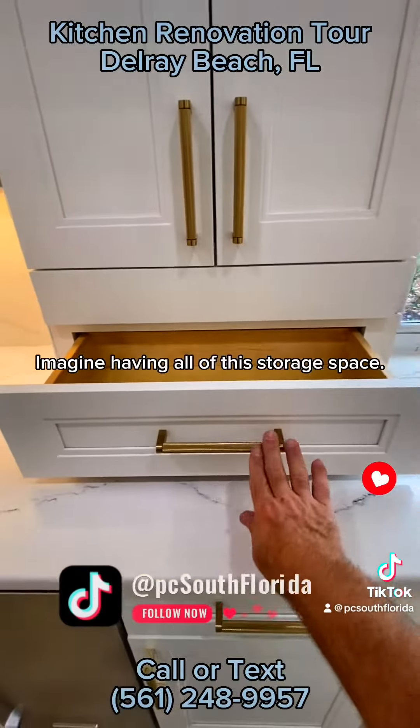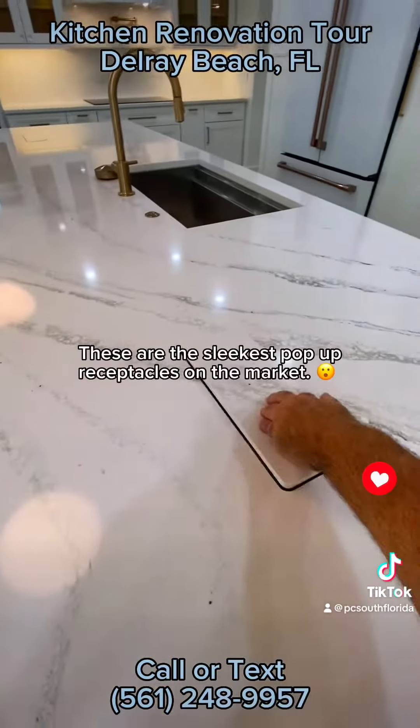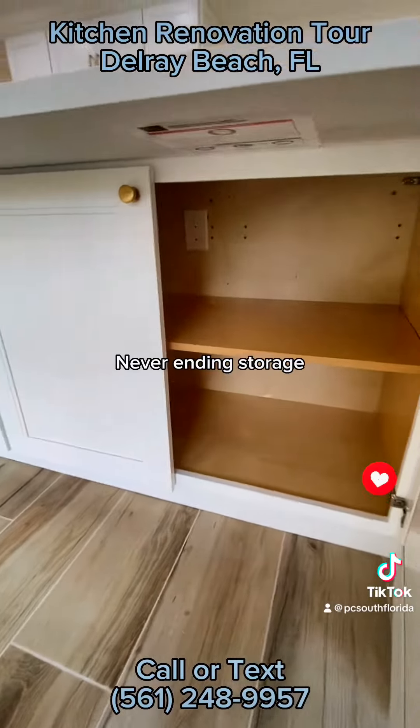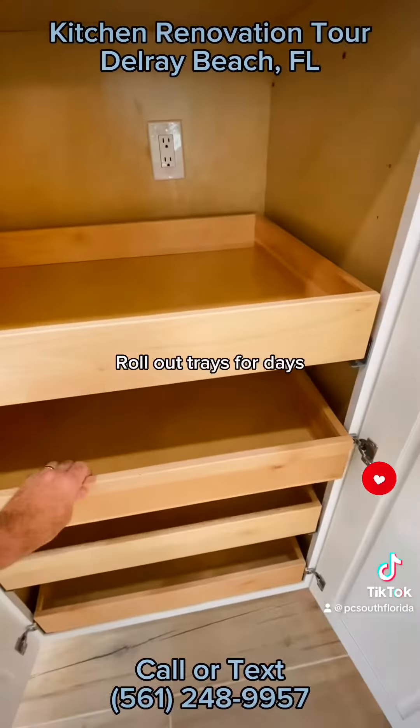Imagine having all of this storage space! These are the sleekest pop-up receptacles on the market. Never-ending storage. Roll-out trays for days.